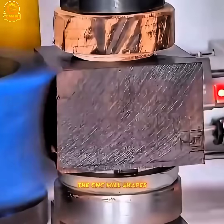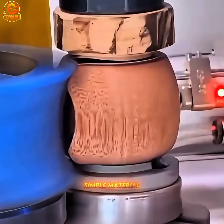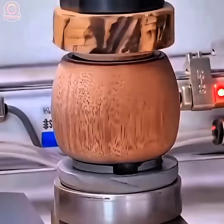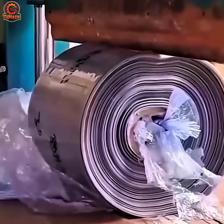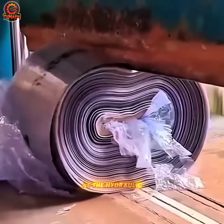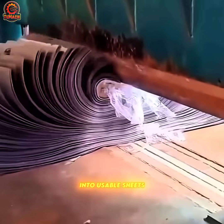The CNC mill shapes wood into detailed designs, transforming simple material into crafted pieces. Steel meets power as the hydraulic shear splits thick coils, turning raw material into usable sheets.